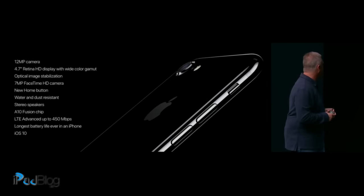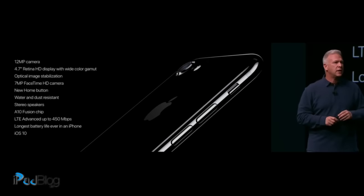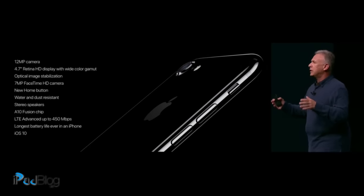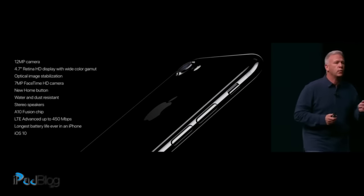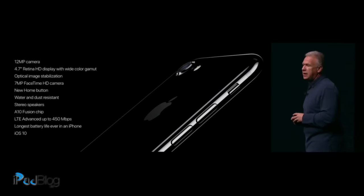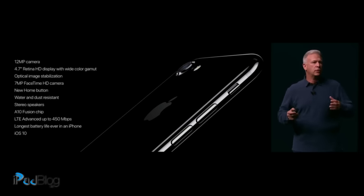The large 4.7-inch Retina HD display with wide color gamut. Optical image stabilization. A 7-megapixel FaceTime HD camera. A new home button that's solid state and pressure sensitive. It's water and dust resistant IP67. Stereo speakers delivering twice the audio volume. Incredibly fast A10 Fusion chip. Faster wireless as well — more bands and LTE Advanced up to 450 megabits per second. The longest battery life ever in an iPhone, and all running iOS 10.